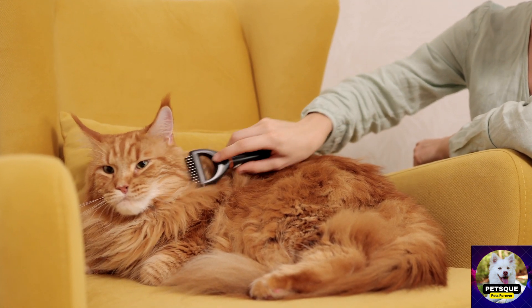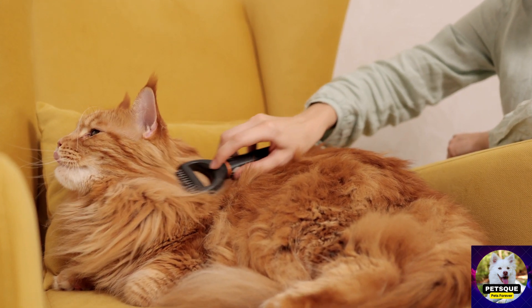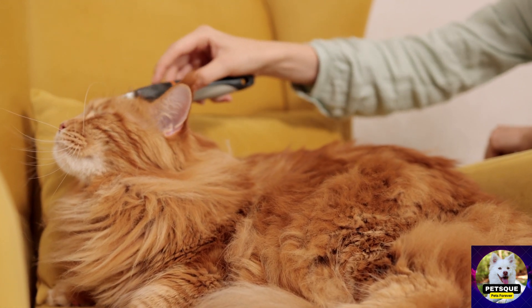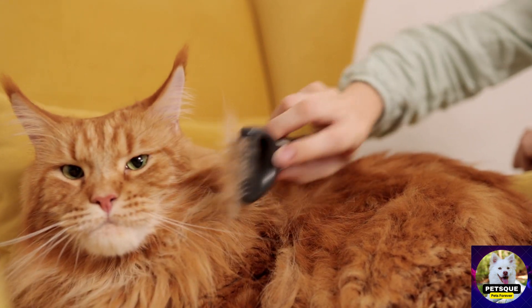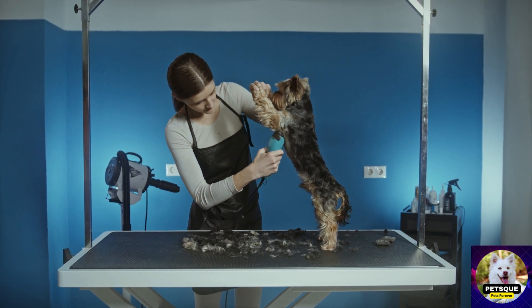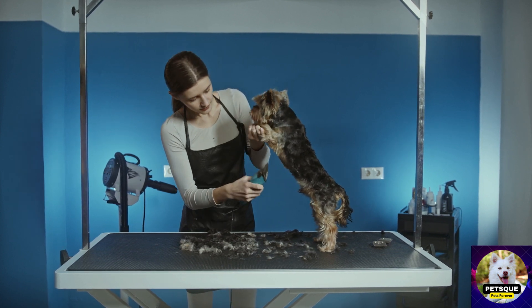Cats have long been associated with grace, elegance, and an air of royalty. Just like kings and queens deserve the finest treatment, our feline friends also deserve to be pampered and groomed with the utmost care. In Grooming Royalty: Elevating Your Cat's Style and Comfort Through Proper Grooming, we delve into the world of cat grooming and explore how it can enhance your cat's style, health, and overall well-being. Prepare to embark on a journey where your cat reigns supreme in the realm of grooming.